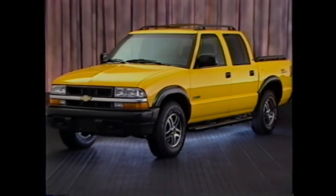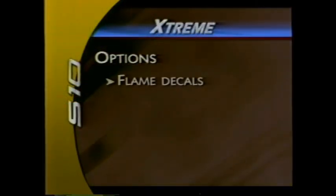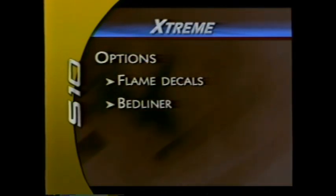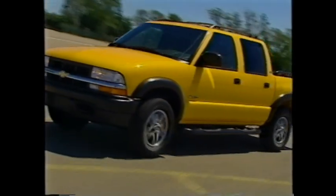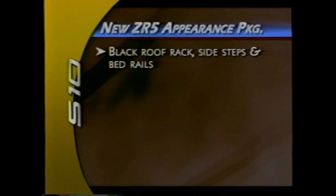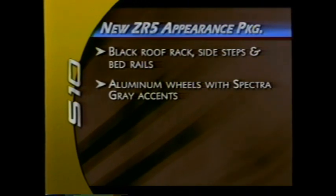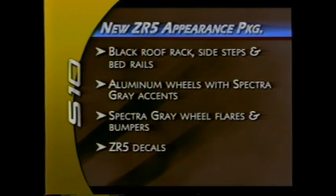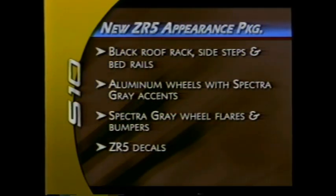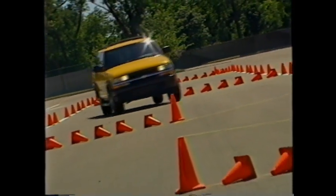For 2003, you can dress your S10 in a new exterior color: yellow. New for 2003 on the S10 Extreme, flame decals are available as well as an extreme bed liner and power sunroof. New for 2003 is a crew cab ZR5 appearance package that includes a black roof rack, sidestep and bed rails, special aluminum wheels with spectra gray accents, spectra gray wheel flares and bumpers, and two ZR5 decals. An optional ZR5 tonneau cover is also available.